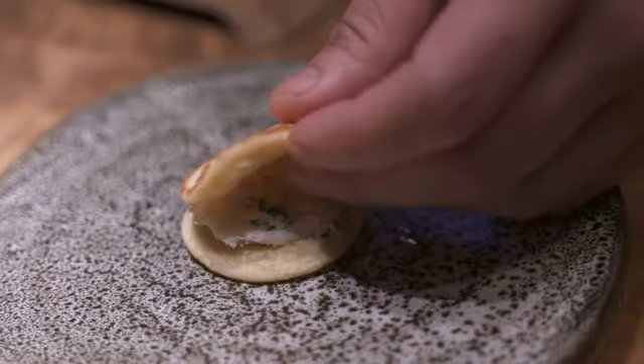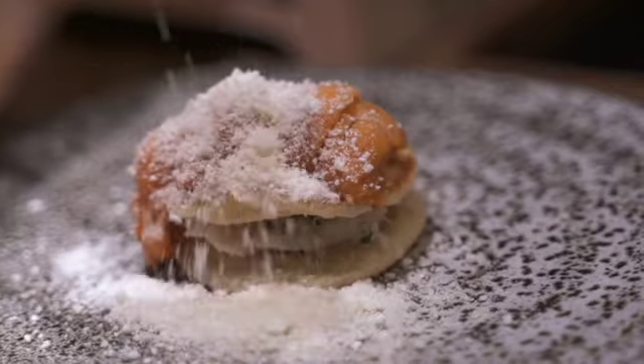And we have the Unicorn, which is miso crab, French bellini, and ukura popcorn powder.